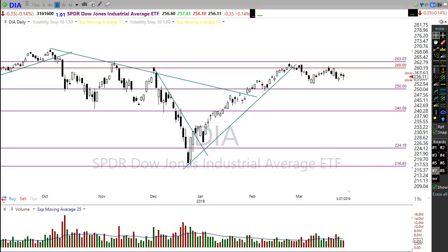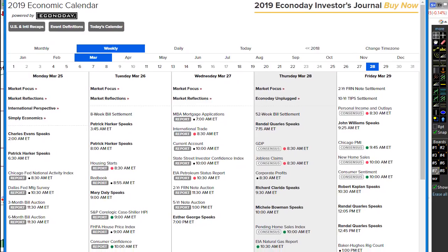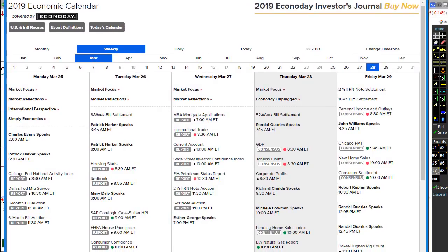On the economic calendar today, we have a pretty busy day. GDP and jobless claims hit at 8:30 AM Eastern. The consensus is for GDP to fall slightly and jobless claims to increase slightly. If both come in as expected, that could add to the worries of economic slowdown — we'll watch that closely.